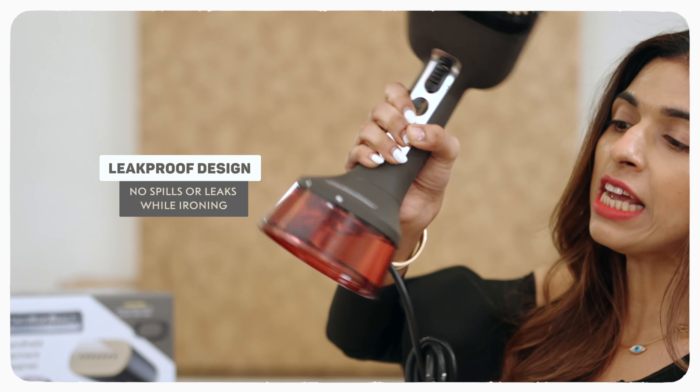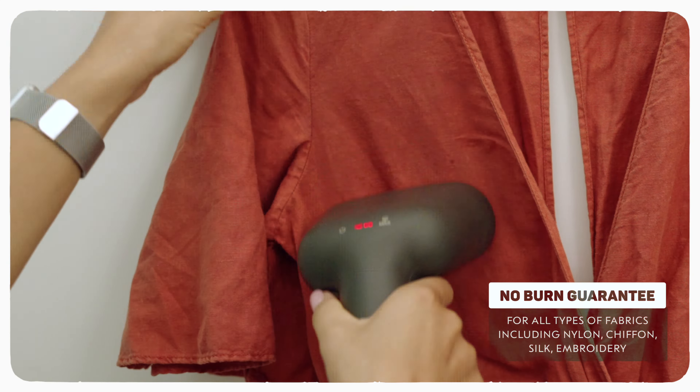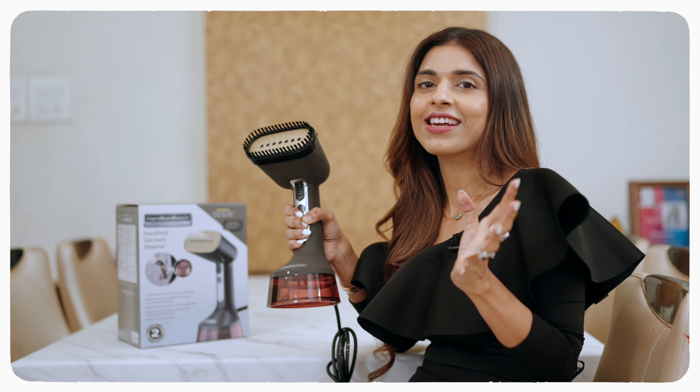We wear such amazing brands and great designers, and I am completely tension free when I iron my clothes with this Garment Steamer because it has a no burn guarantee. Let it be nylon, chiffon, embroidery, embellishments, or any kind of things on your garments — you're totally stress free.